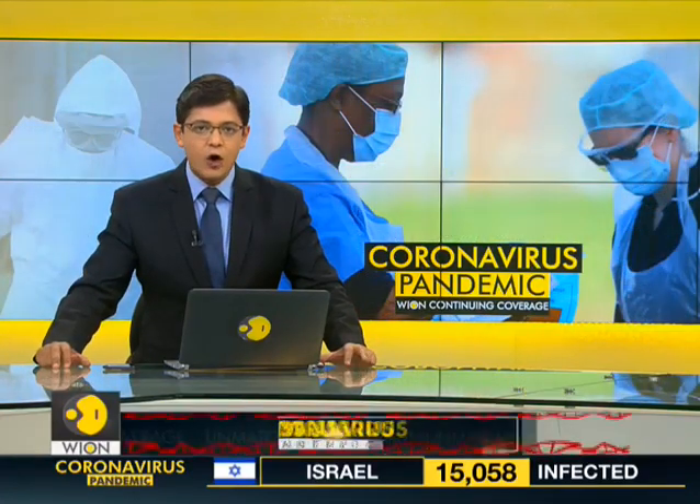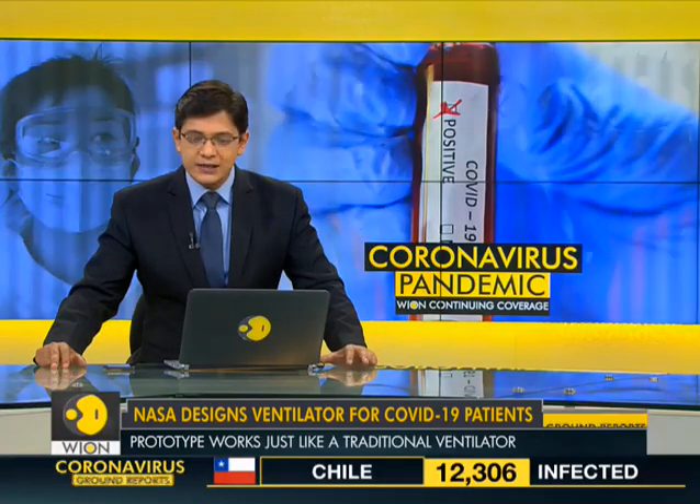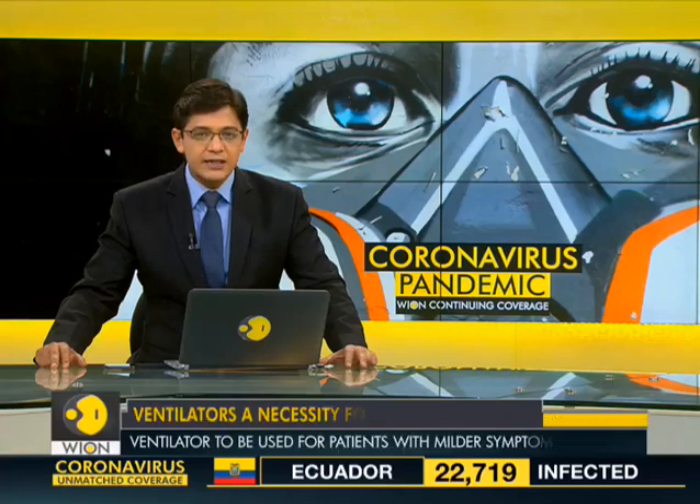NASA engineers have offered new technologies to fight the coronavirus pandemic. This includes a ventilator specially targeted towards COVID-19 patients. What is even more impressive is that NASA created this ventilator in a record 37 days.